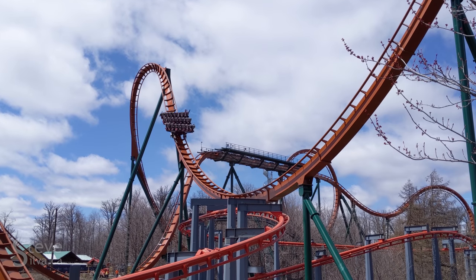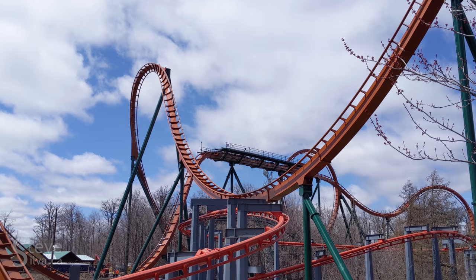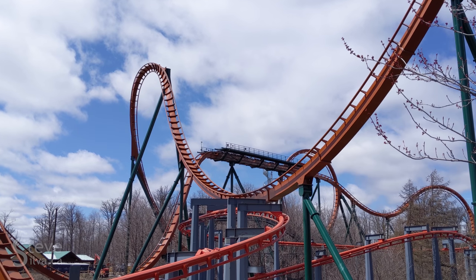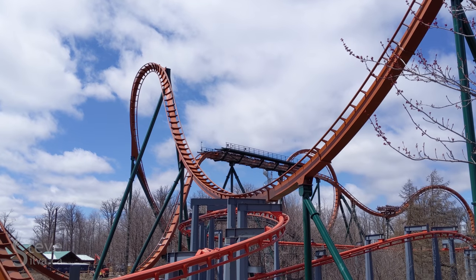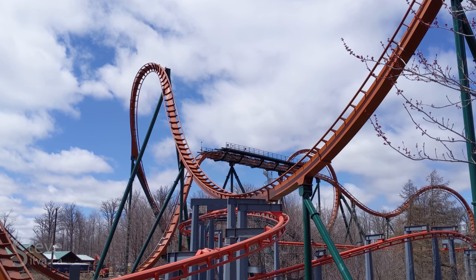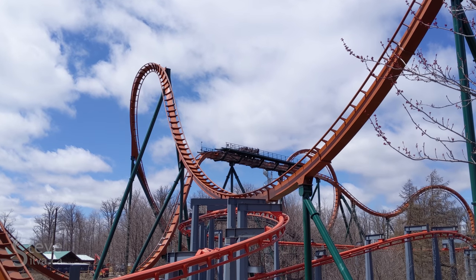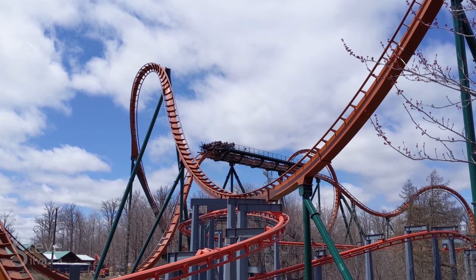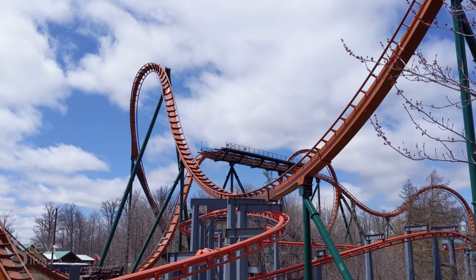Many years ago we had Skyrider, which was a stand-up roller coaster made by Togo out of Japan. It ran its course and we took it out to start planning for putting this ride in place. We knew what was going to come, so that felt good. But for a lot of the coaster enthusiasts, it was the only stand-up coaster in Canada at the time, so it was a bit of a sad moment for a number of them. But they did eventually get over it, and I know a number of them are riding now.